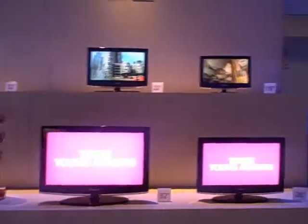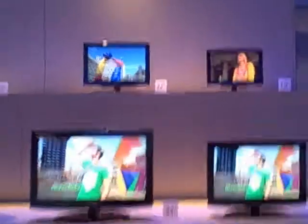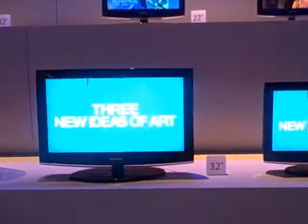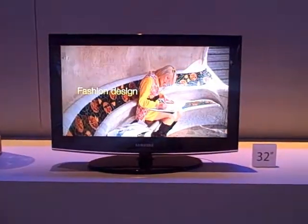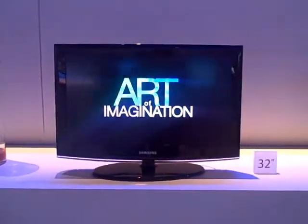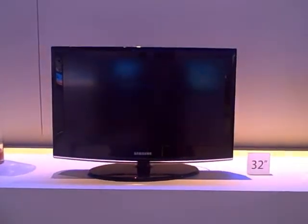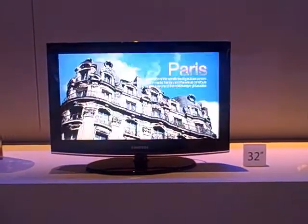The first one is our 450 series. We're keeping the same model numbering nomenclature we did last year. This is going to be again a 720p product in our lineup. The difference from 2008 is a whole new cosmetic design with a shiny black lacquer finish, so we've got a high-end bezel treatment for 2009.